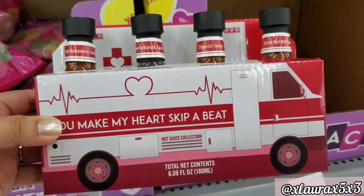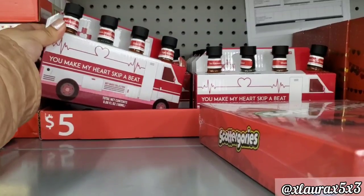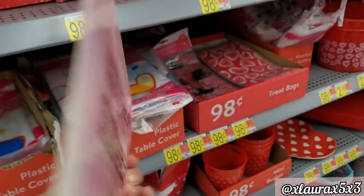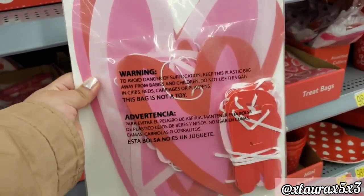But then I realized it's a hot sauce gift set — 'you make my heart skip a beat' — priced at $5. They also added this kit priced at $2.78 that brings banners and cutouts.